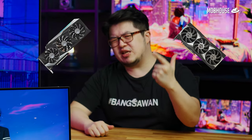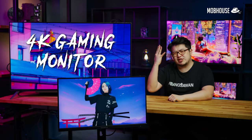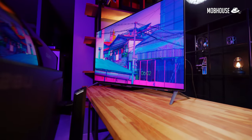With graphics cards from both the green and red team getting more and more powerful each day, 4K gaming monitors are getting increasingly popular. Even console users with their PS5 and Xbox Series X can game in 4K. Today, I'm going to teach you everything you need to know about 4K gaming monitors and how to choose the right one for you.